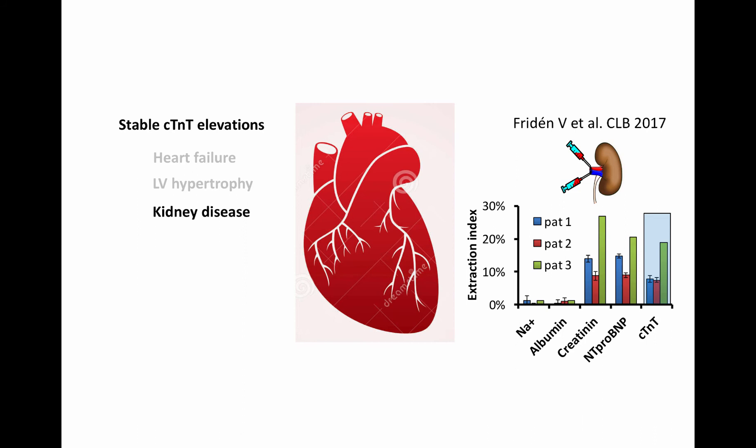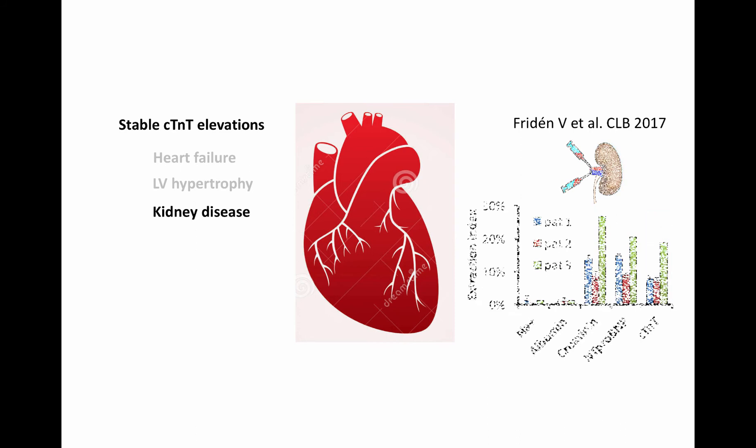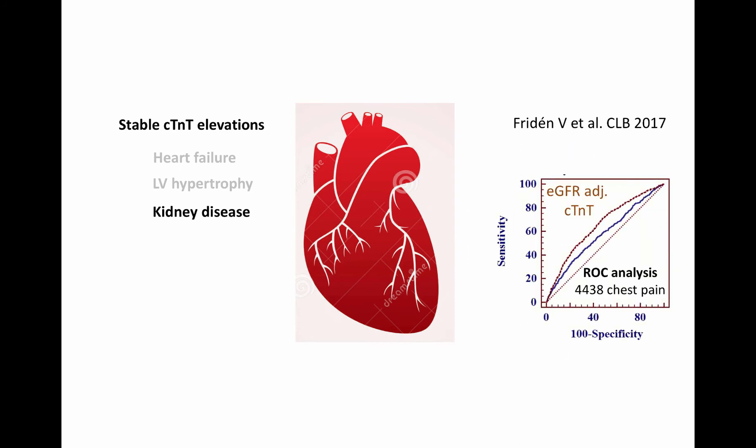Troponin-T, measured with high sensitivity assays, is for the most part a degradation product, expected to have free passage over the glomerular membrane, explaining the high renal clearance of Troponin-T. Using kidney function or GFR-adjusted Troponin-T levels, the Troponin-T test becomes slightly better at separating patients with and without myocardial infarction, as indicated by a larger area under the curve in a ROC plot. Everything else the same, Troponin-T levels are expected to be two times higher if the GFR is cut by half, due to its high renal clearance.